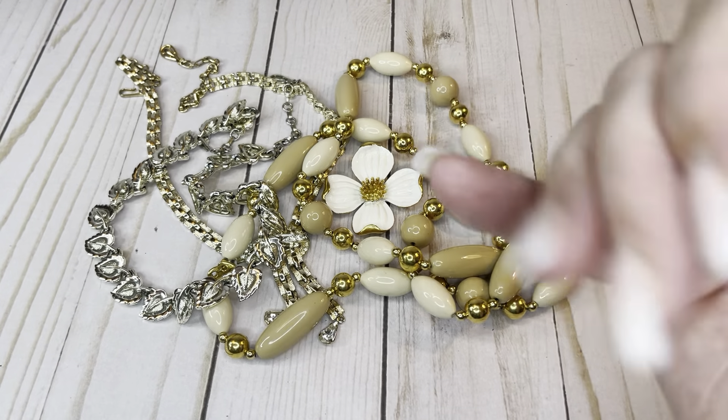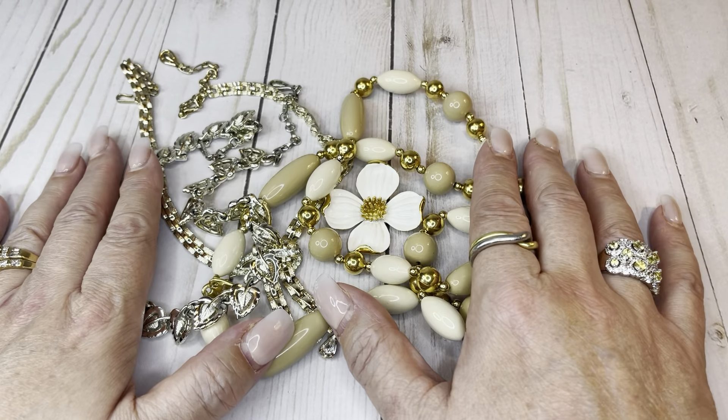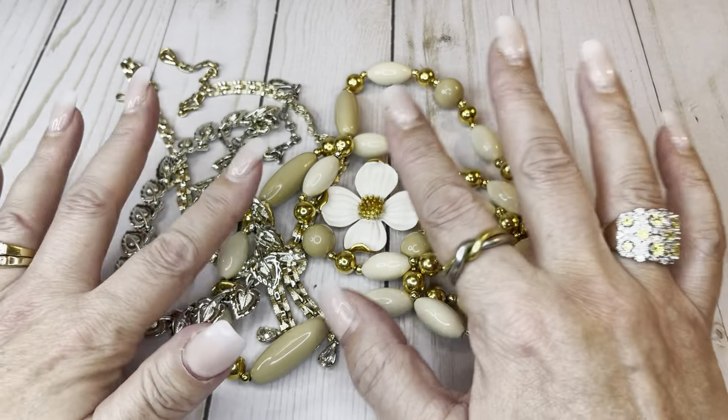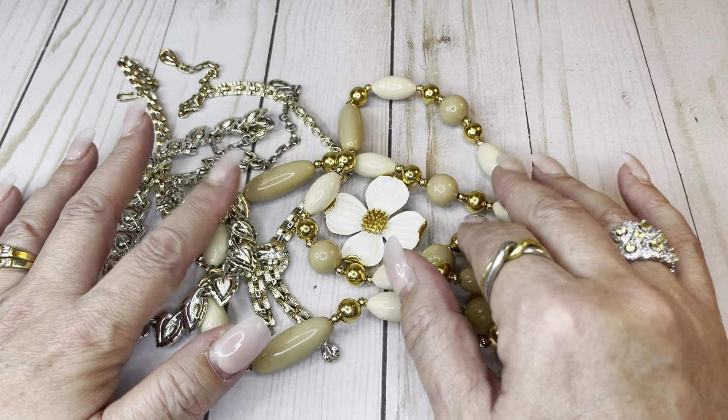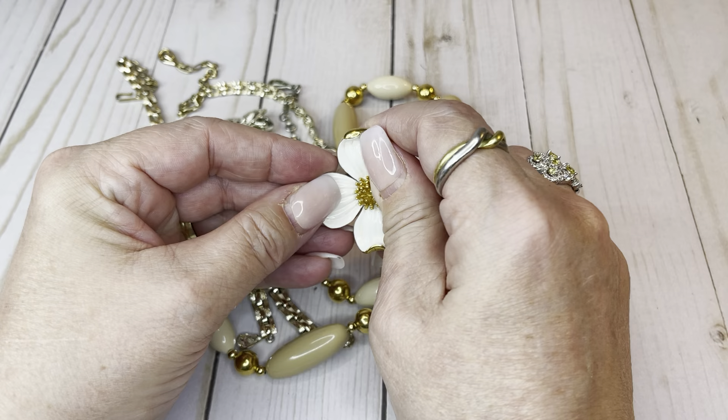Hey guys, it's me Julie. Welcome back to another video. We're going to do a get ready with me for my Whatnot auction. It's going to be a little bit different this time in the fact that I'm going to give you prices in this video so you guys can buy right out of the video.